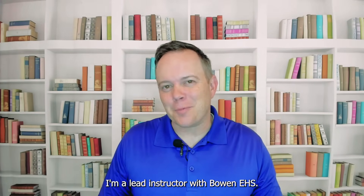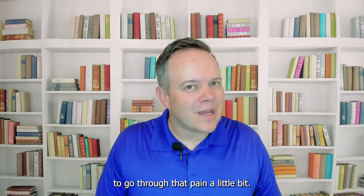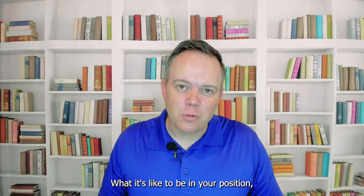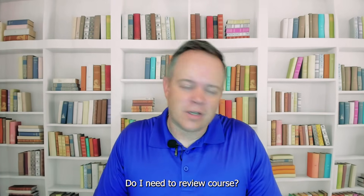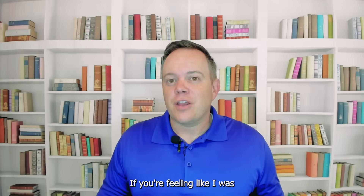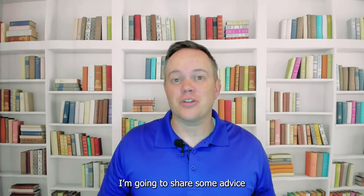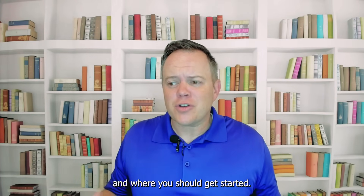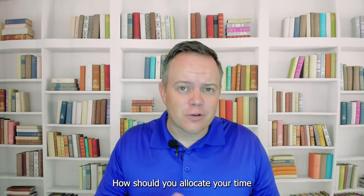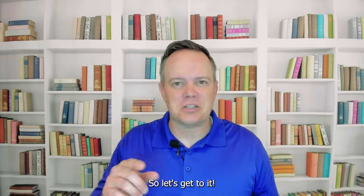I've been in your shoes before. I'm a lead instructor with Bowen EHS. My name is Rustin Reed, and as a CIH and CSP, I know what it's like to go through that pain a little bit — what it's like to be in your position, wondering what book should I use, do I need a review course, how much should I study? It's a bit overwhelming. If you're feeling overwhelmed, then this video is for you. I'm going to share some advice on how to create an exam prep plan and where you should get started — how to allocate your time and resources as you prepare for your certification exam. So let's get to it.